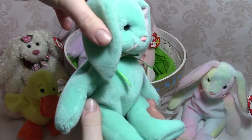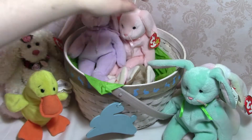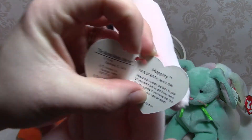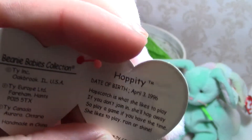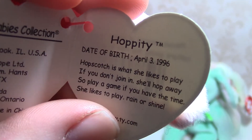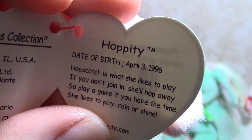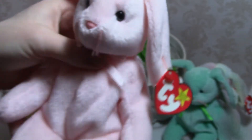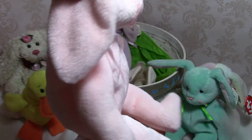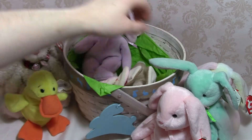Next up, this is Hoppity. Her tag says: 'Hopscotch is what she likes to play; if you don't join in she'll hop away; so play a game if you have the time, she likes to play rain or shine.' And she's got her little pink ribbon right there.